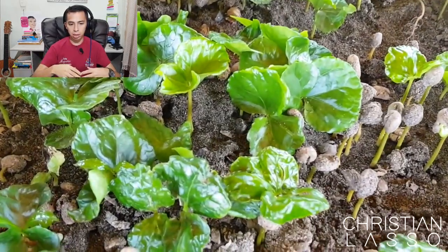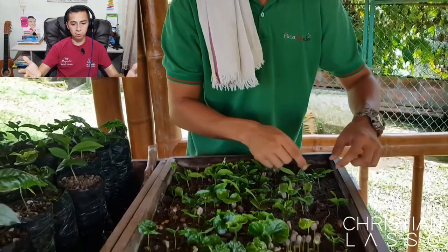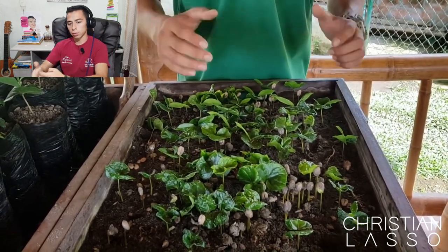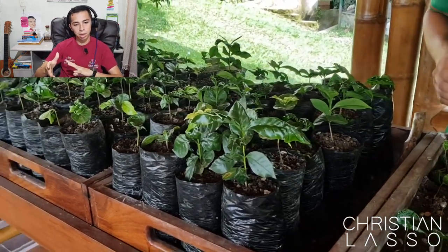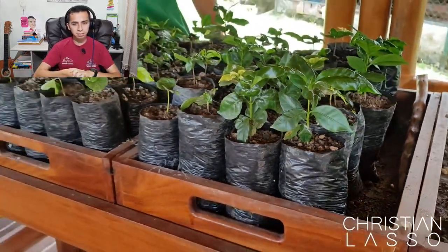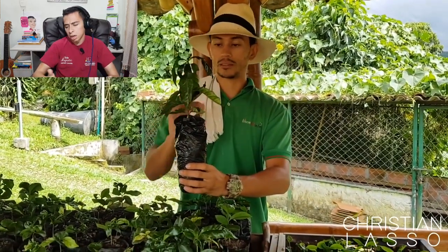After planting the seed — which is the same coffee bean — after about one month you get the first stage, which looks like a match. Then it opens into two new leaves, and that stage is called Chapola, named after a butterfly found here in the coffee region. A few weeks later they move to plastic bags with 60-40 compost and soil. After about six months, you get the plant called colino. Many farms skip this process and just buy two to five thousand colinos from other farms.